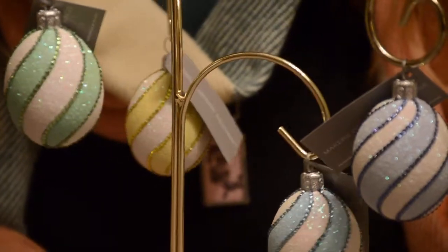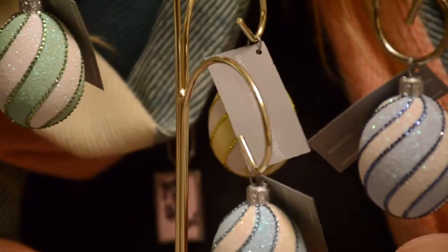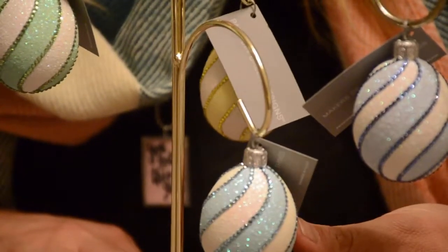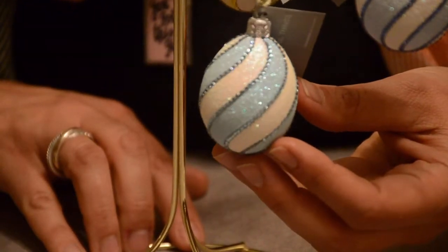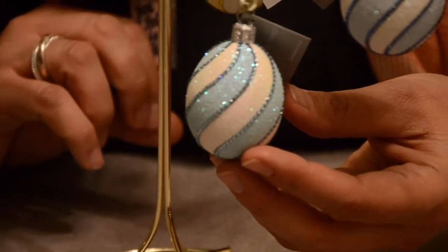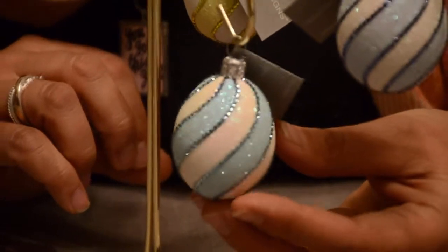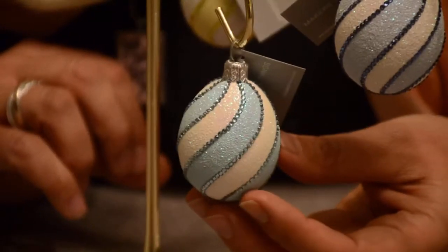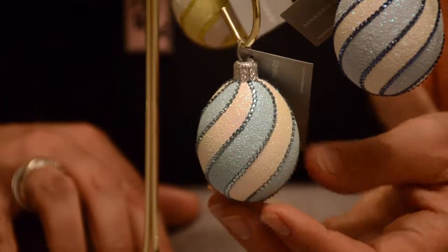So as you can see — who doesn't love turquoise? I just think it's incredible. But the amount of crystals and the detail and the work here is really incredible. So when you hang this on your tree, you can see the amazing amount of — I love the incorporation of the glitter and the sparkles of the crystals together. It's absolutely incredible. I love the size, I love the colors, and I love that it's in a spiral like this.